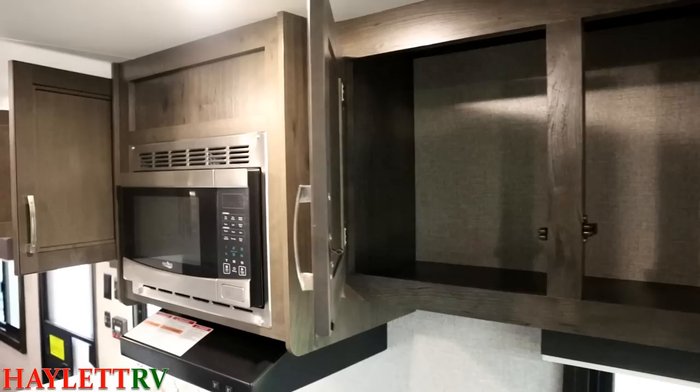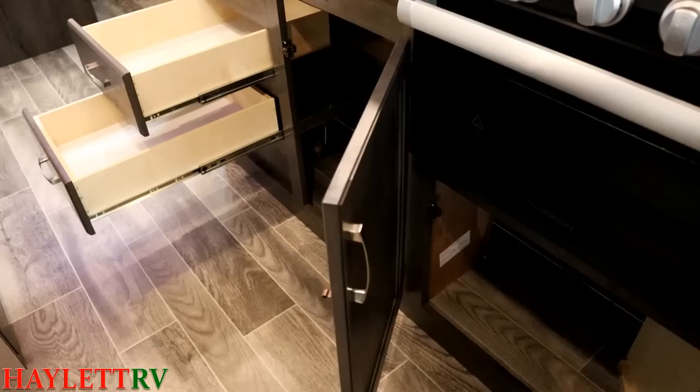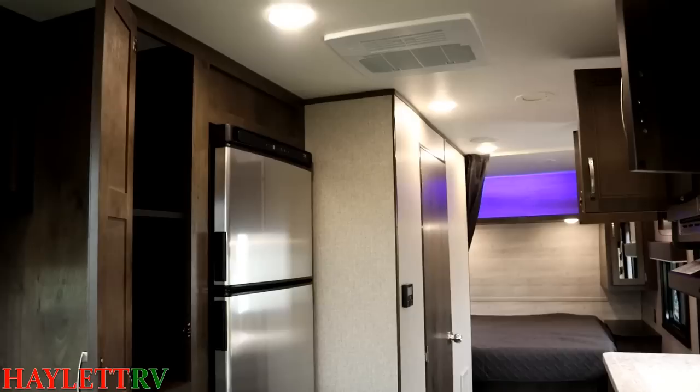A lot of times people get into this specific floor plan after they've looked at other things like that Cherokee I mentioned, and they'll say, 'I don't know what it is about it — it just feels bigger.' And that's because it is. It's actually three inches taller on the inside of the RV, which means bigger cabinets and more headroom. That, in conjunction with those bigger windows, really does a great job of opening everything up in here.